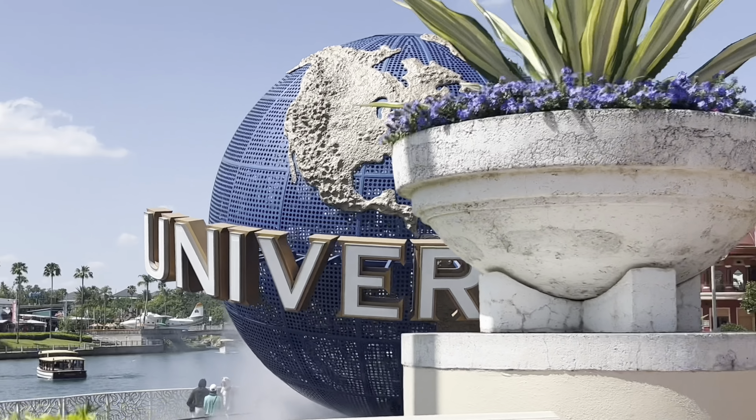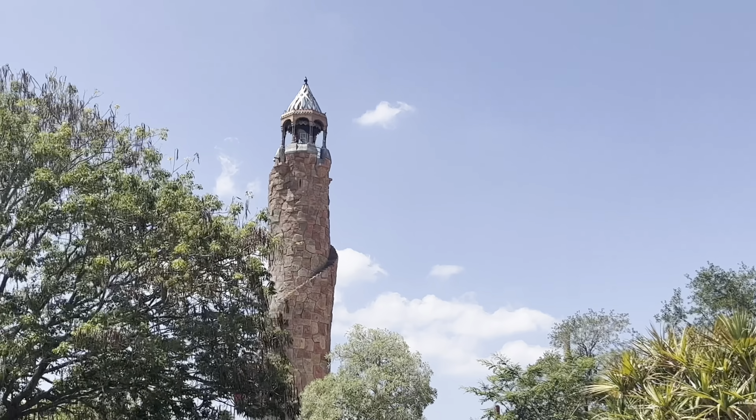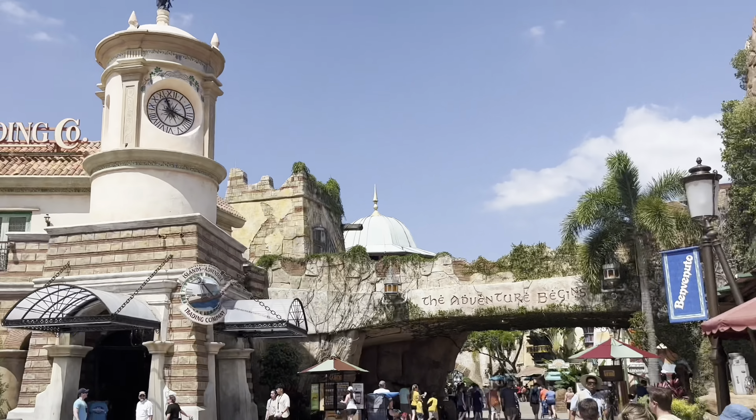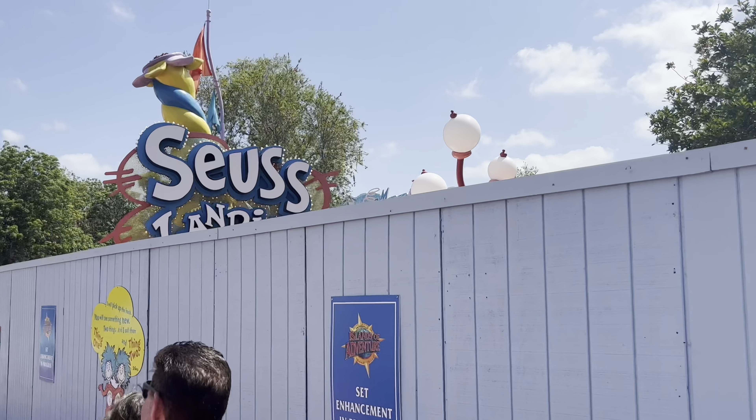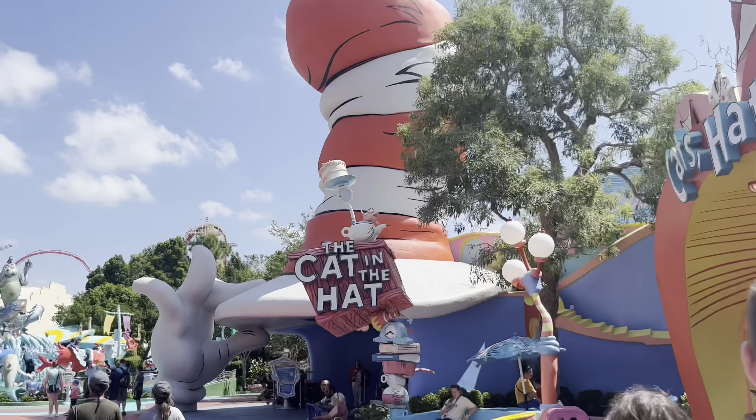We are all ready to go for day two at the park! For our second park day, we went to Islands of Adventure. Our plan was to just grind out the park in one day, which we successfully did.